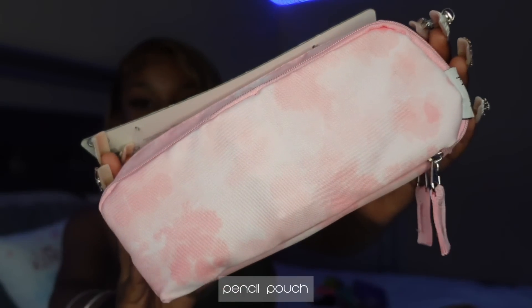Moving on from the things that you write on, I have things that you write with. This is where I started getting colorful. I wanted to have pink accents in my school supplies — not all pink, because I know later on I'm going to get burnt out of pink. So I just got stuff that wasn't too expensive, things I can just switch out or not use.